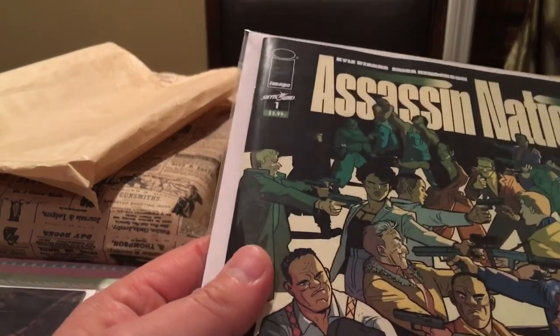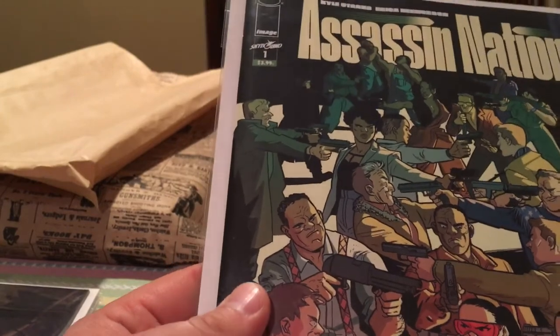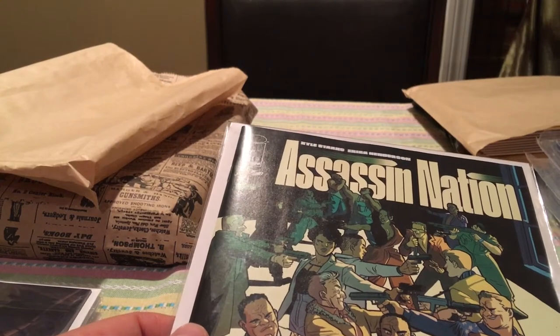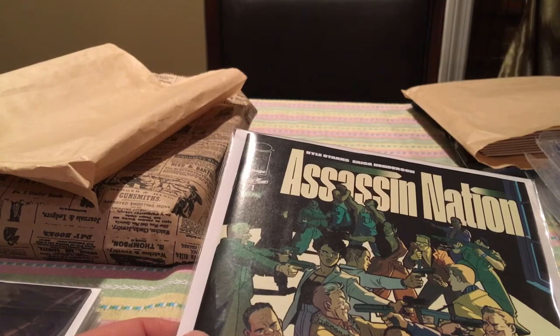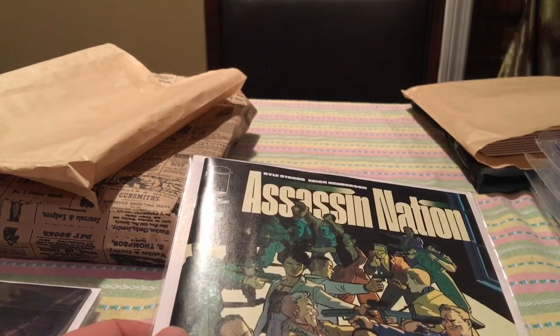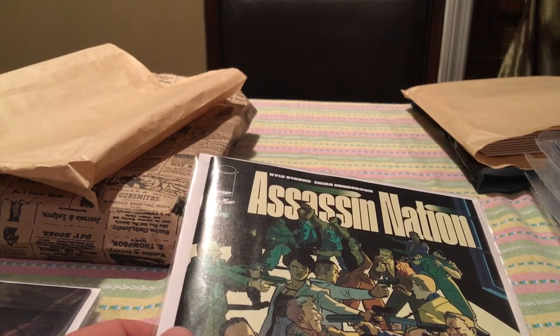Picked up Assassin Nation number one. It's a number one issue of an Image comic — the solicitation sounded pretty cool. It's Image, so you can't go wrong. You never know if it'll get some legs and go anywhere — just in case, I got a copy of it.